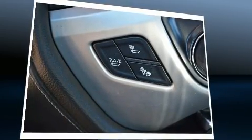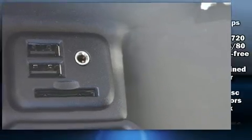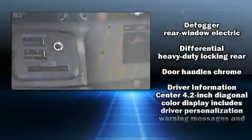Top features include heated front seats, an outside temperature display, front fog lights, heated door mirrors, adjustable pedals, and much more.